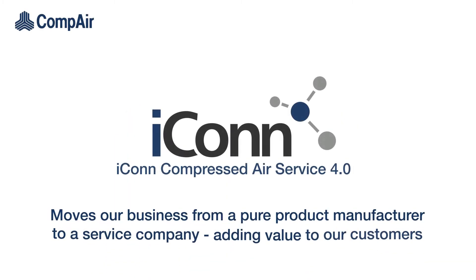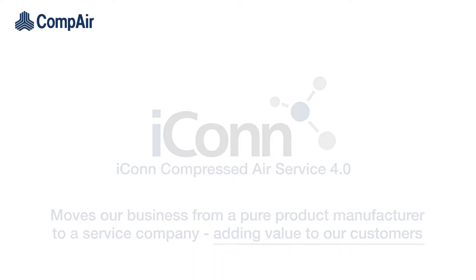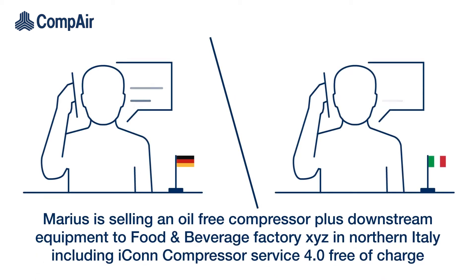Icon Compressed Air Service 4.0 moves our business from a pure product manufacturer to a service company, adding value to our customers. Marius is selling an oil-free compressor plus downstream equipment to food and beverage factory XYZ in northern Italy, including Icon Compressor Service 4.0 free of charge.